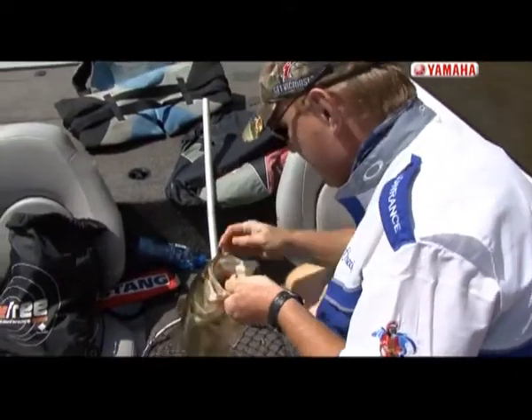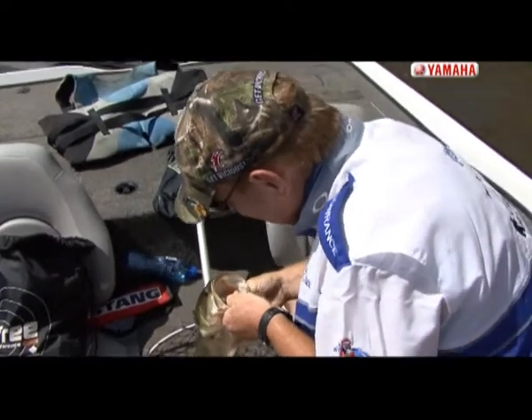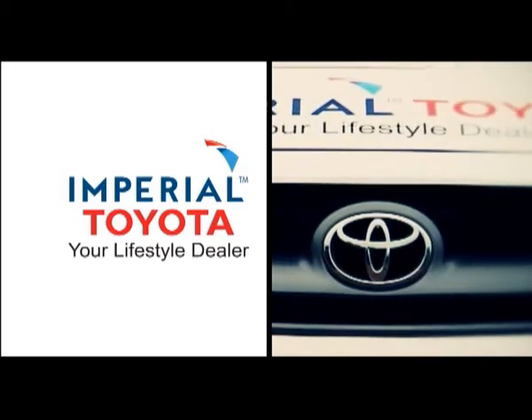Looks like you were sleeping a bit there, boy. Listen, fish is in the boat — there you go, another McCulloch Bass. Bet is driven by Imperial Toyota, your lifestyle dealer.